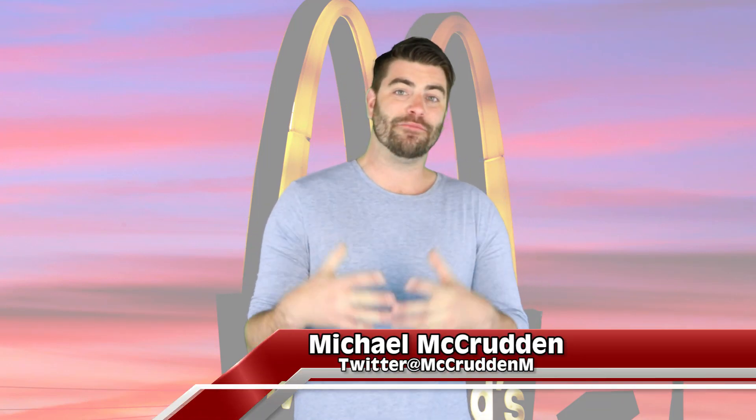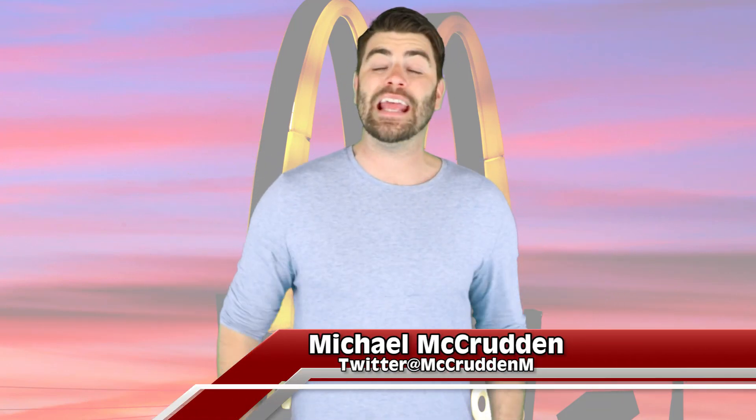Hey YouTube, welcome to the most amazing top 5. My name is Michael McCrudden — sit back, subscribe and let me entertain you.